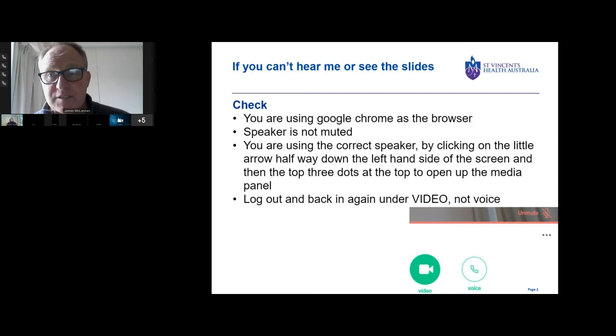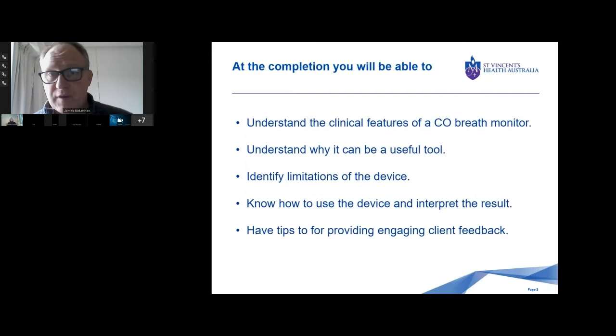Feel free to put any questions in the chat box. At the completion, we are going to know, hopefully, the clinical features of the CR breath monitor, understand why it can be a useful tool, identify limitations of the device, know how to use the device and interpret the results, and have tips for providing engaging feedback with our clients.